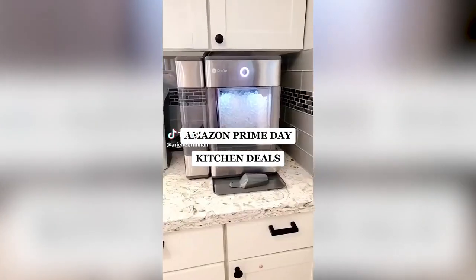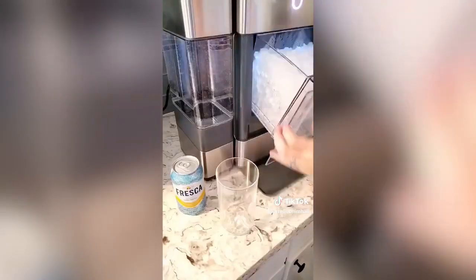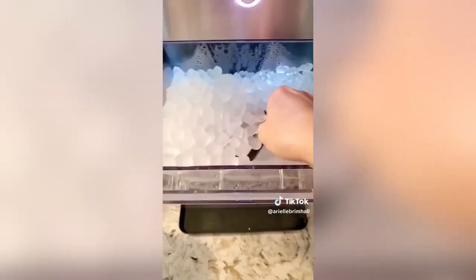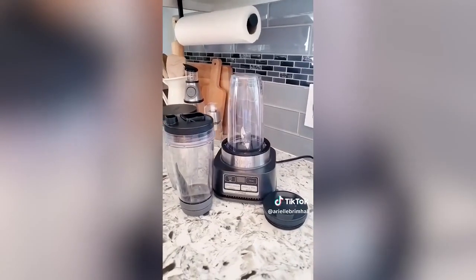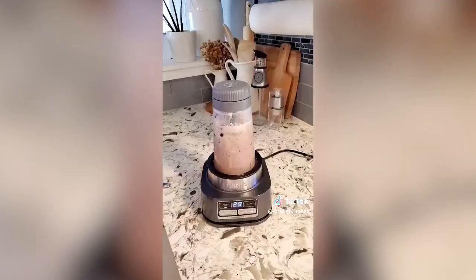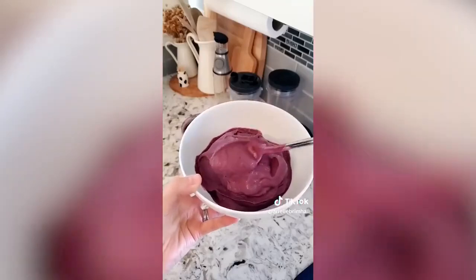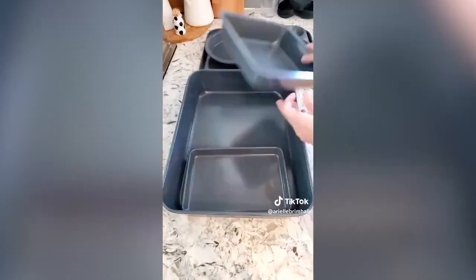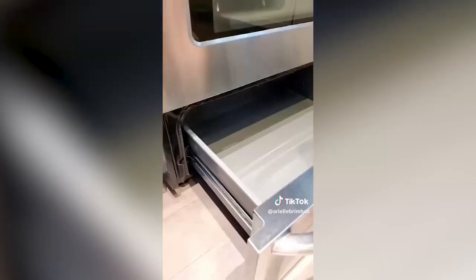Amazon kitchen Prime Day deals. If you're looking for a good nugget ice machine, this one by GE is my absolute favorite and today it's $150 off. It can make 24 pounds of ice in a day and holds three pounds of ice consistently so you never run out. Next is my favorite smoothie bowl blender by Ninja — today it's 33% off. It uses smart torque technology to blend and has a power paddle at the bottom so you can make thick, creamy smoothies. And my favorite space-saving baking sheet set is 40% off today. The set comes with eight different non-stick pans that all nest inside each other for easy storage.